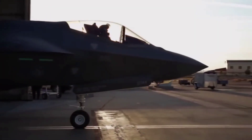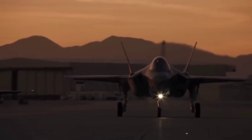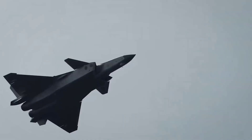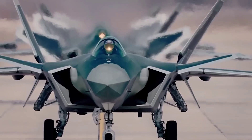F-35: Known for its unique teardrop shape and advanced materials, the F-35 is designed to be virtually invisible to radar. J-20: With its large, angular shape and advanced coatings, the J-20 also boasts impressive stealth capabilities.